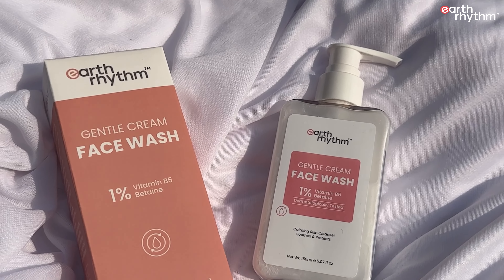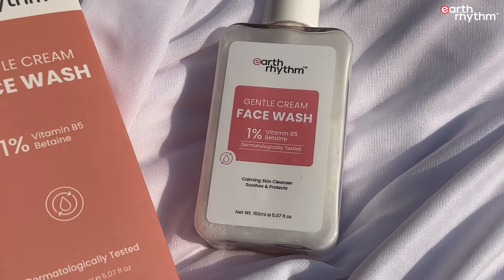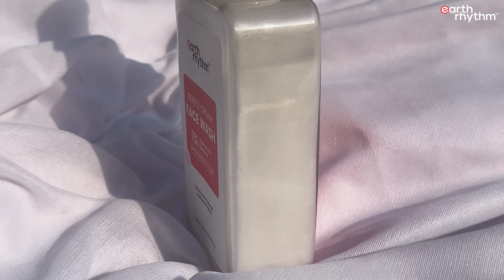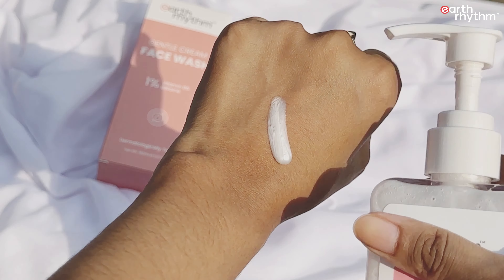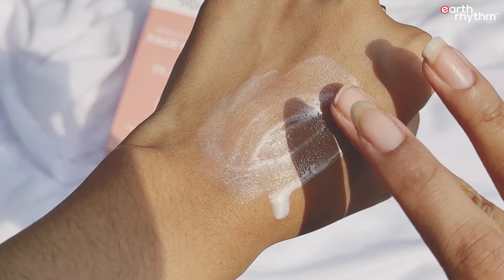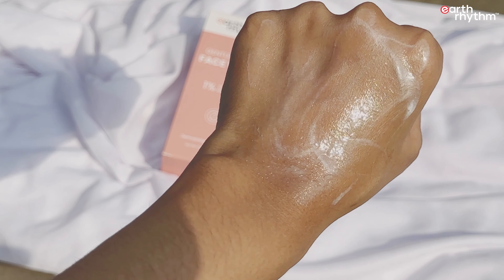It is also very affordable. The Earth Rhythm Gentle Cream Face Wash with one percent vitamin B5 and B10 is infused with pro-vitamin B5 to induce moisture in skin. It is mild, non-foaming, and silicone-free. It balances the skin moisture, calms inflammation, smoothens skin texture, and reinforces the skin barrier. It's suitable for dry and sensitive skin, improves its ability to retain hydration, and has a cream formula that feels very gentle on the skin.